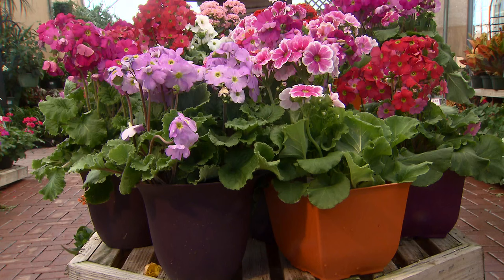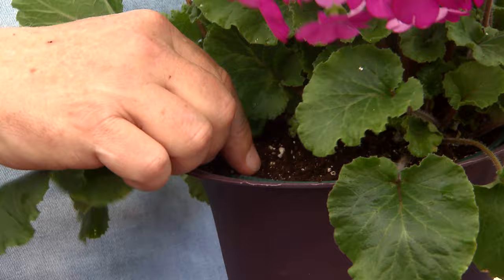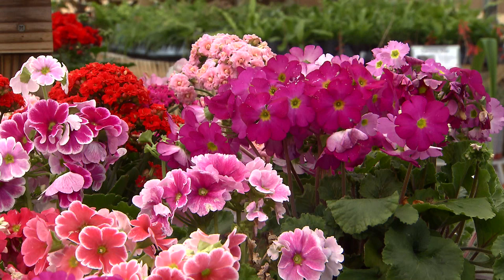They're lovely in containers. Imagine these sitting on a table outside or in a window in a cool room in your house. They do like it cool, and make sure you keep the soil moist. Feel it every day or two, and when it starts to feel the least bit dry, water thoroughly. Again, a nice window indoors, or a table outside, or even in a bed if you'd like to.